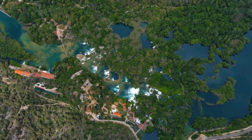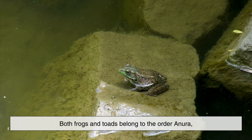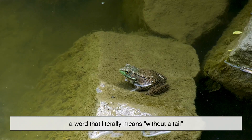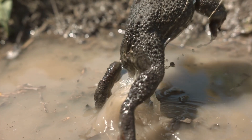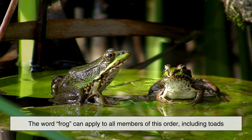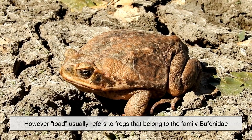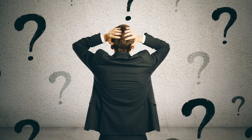To understand frogs and toads, we first need to look at where they fit in the animal kingdom. Both frogs and toads belong to the order Anura, a word that literally means 'without a tail.' This makes sense, since adult frogs and toads lack tails, unlike their tadpole stage. Scientifically speaking, the word frog can apply to all members of this order, including toads. However, in everyday language, toad usually refers to frogs that belong to the family Bufonidae. This is where the confusion begins.